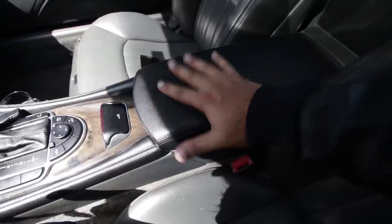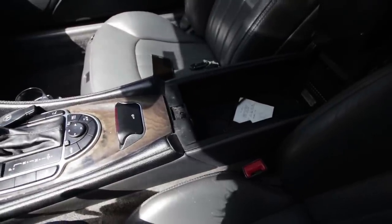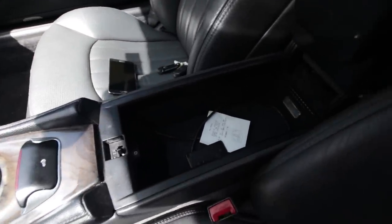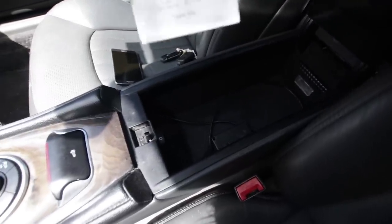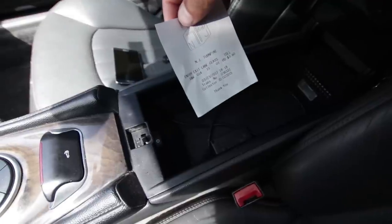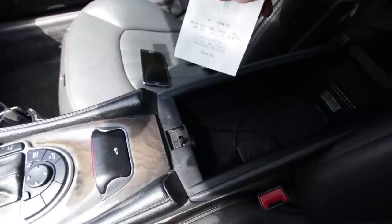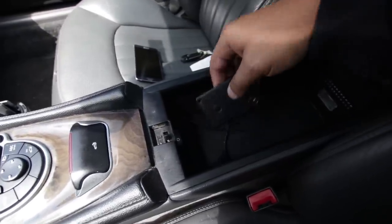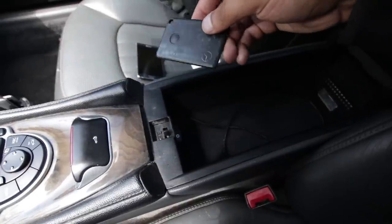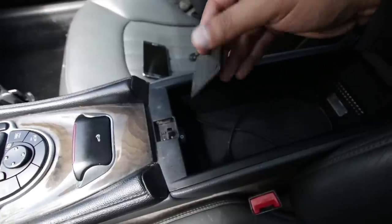Going a little further back, this is just an armrest. What's in here? All right, so this is a receipt for the New Jersey Turnpike — from when my friend picked up the car — and oh! You know what this is? This is the Keyless Go key! Oh snap. That saves me from having to go to the dealer.